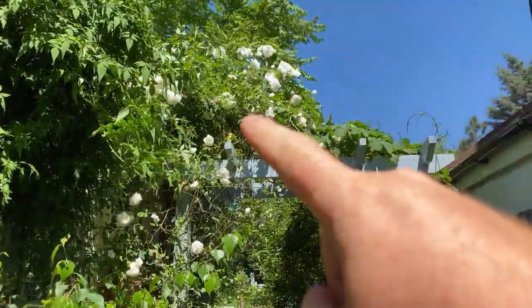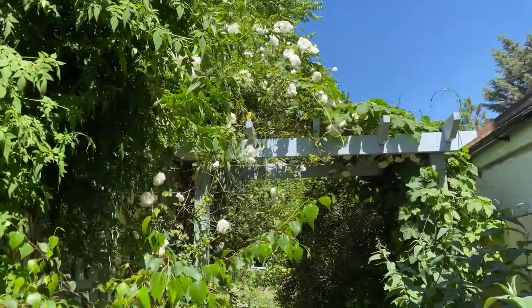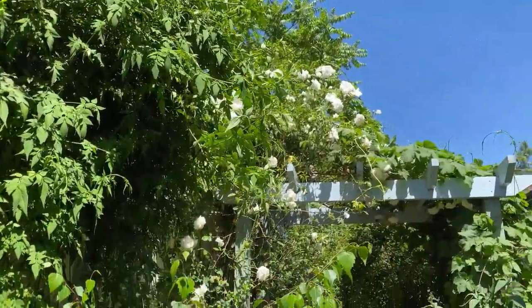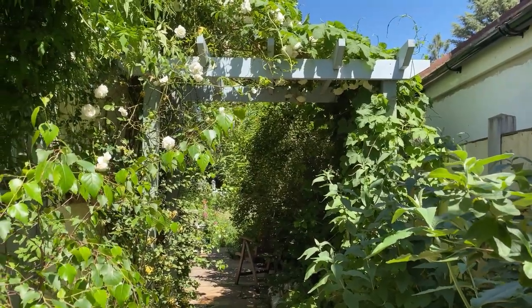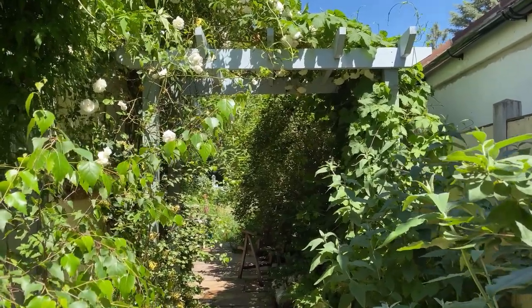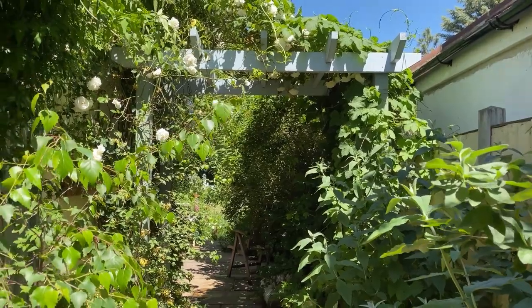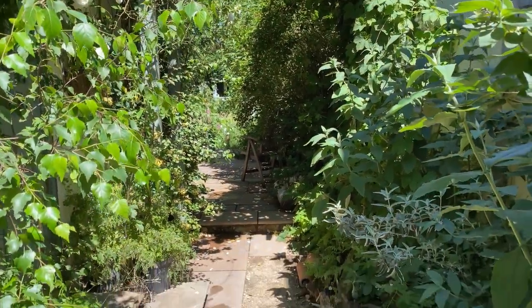The jasmine is looking absolutely fabulous — not flowered yet but will be doing a little later. And as you can see the rose now on top of the arch is just absolutely stunning with a lovely scent to it as well. The jasmine needs a bit of water — it's so hot at the moment, 28-29 degrees today here in Essex. A lot of things have been suffering and I've been having to water down at the greenhouse a lot just to keep everything going.